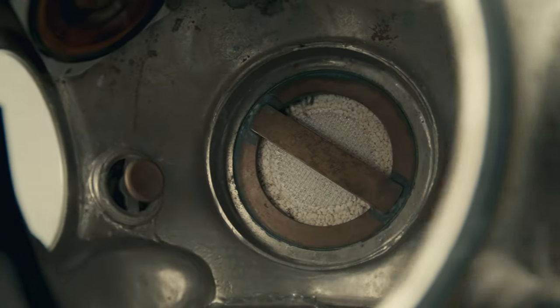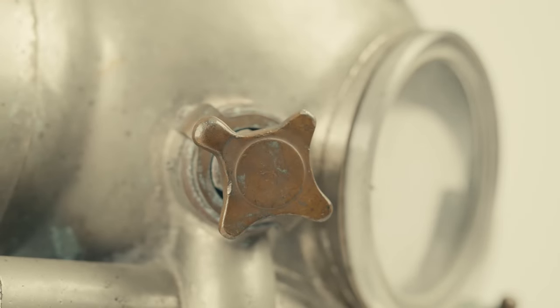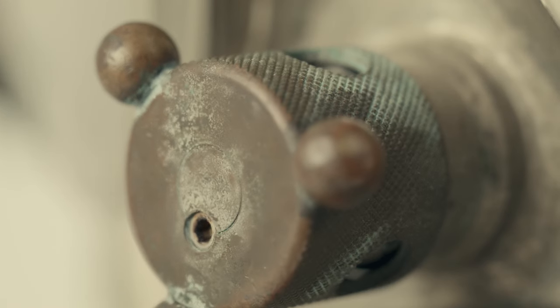and brass diving helmets that the partnership produced from then on. Bob Kirby recalled that at the start of the partnership, he and Bev made recirculators on bonnet shells manufactured by both Yokohama of Japan and Hummel Products of Santa Barbara.